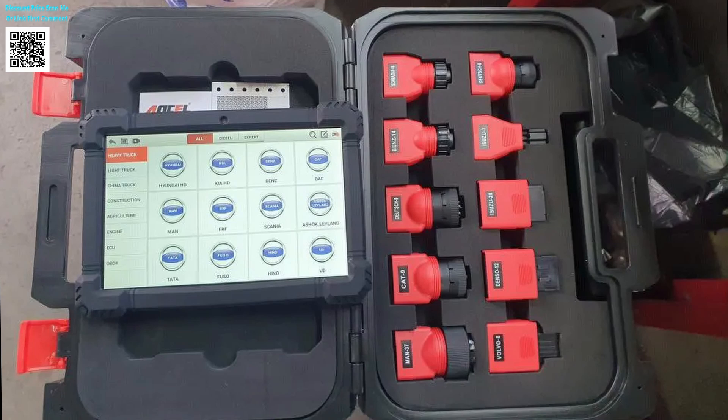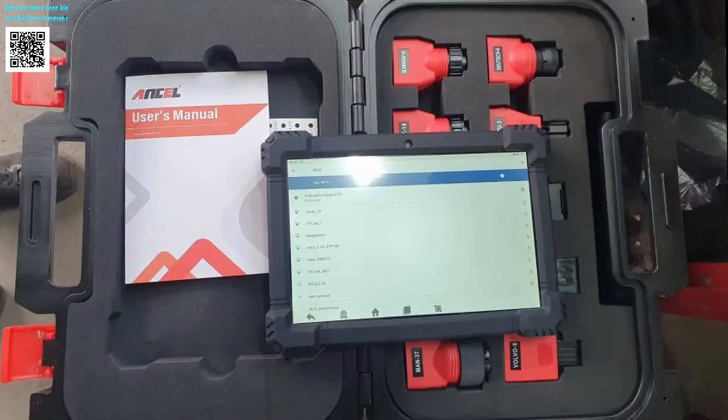Test components actively — no more guesswork. ECU programming made simple: adjust parameters, clear stubborn codes, and optimize performance for Volvo, Cummins, Detroit, and 50-plus brands.